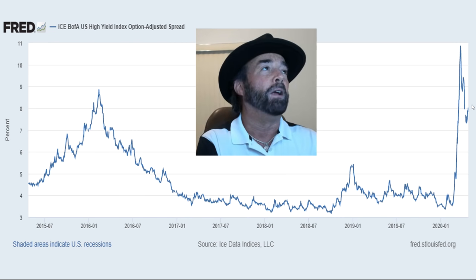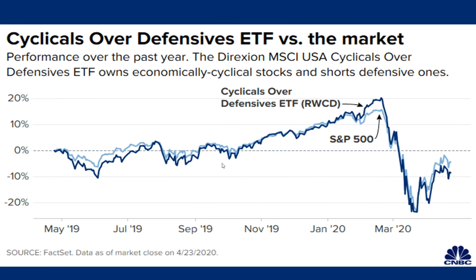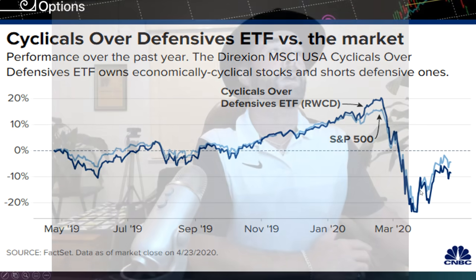Another interesting thing: this is an ETF that is long cyclicals and short defensives — a security you'd expect to do well when the markets or economy are doing well. At the height of the rally, this fund was greatly outperforming the S&P 500, but now even with the rally back to the upside, they've flipped — the S&P is now outperforming it. The point being, if this was an indicator of economic strength, it's not really showing a strong economic rebound at least not yet, so we still have to treat this rally as suspect.